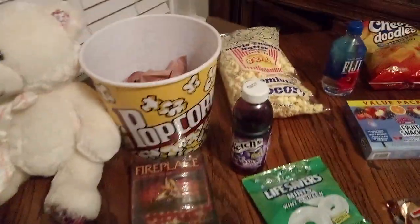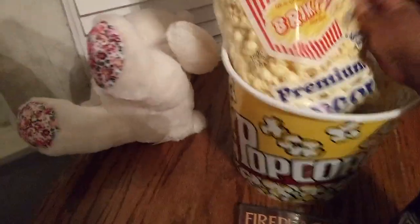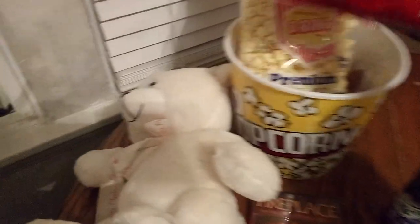We're gonna put in our popcorn first. Mr. Teddy Bear said he's tired so we're gonna let him lay down for now. And then we got the cheese doodles — yummy!